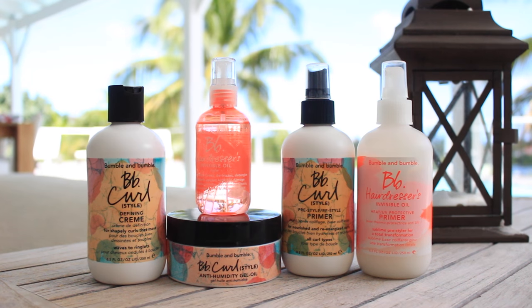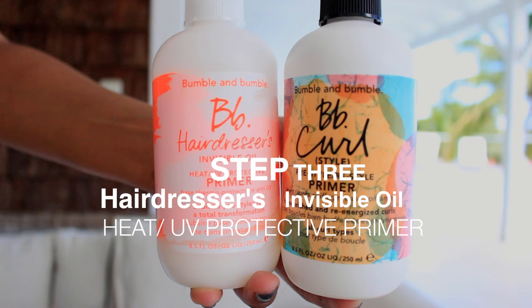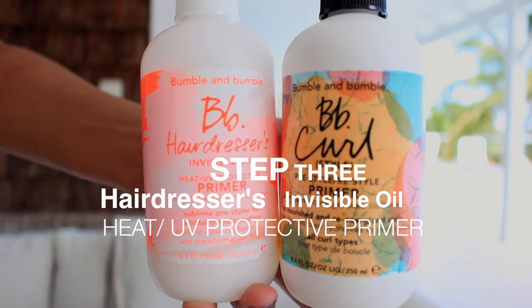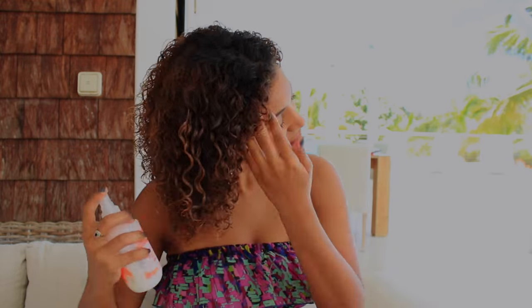Now to introduce the heroes of my heat and humidity proof hair routine. First of my styling process is a primer. I would normally use the BB Curl Primer, which is on the right, and it has UV protection in it — it's great. But with summer temperatures being so high, I went for the added combo of UV and heat protection from the primer from the hairdresser's line.